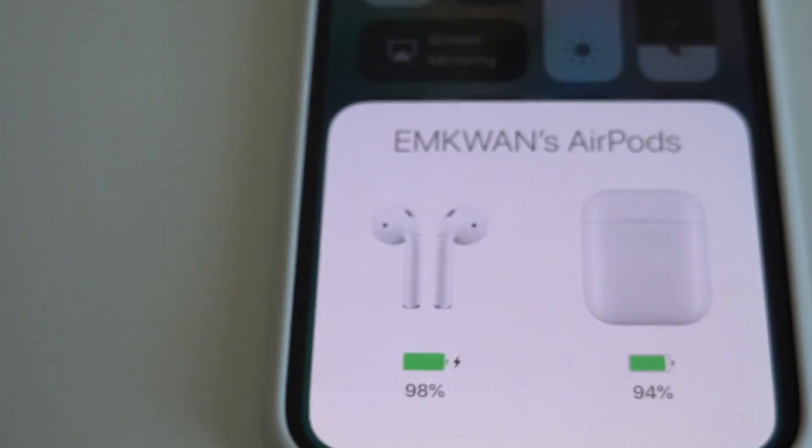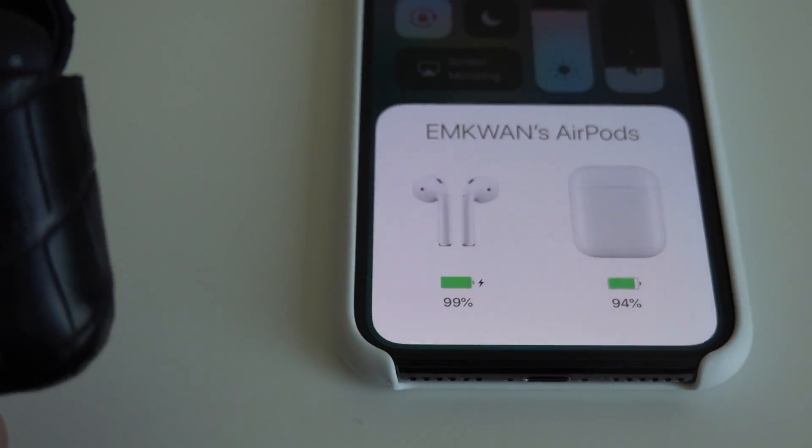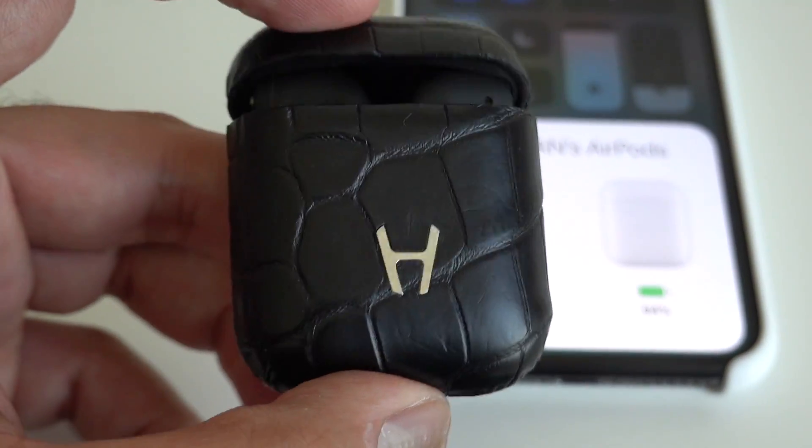What about functionality? As soon as I open the lid, they connect with my iPhone X. In terms of receiving calls and listening to audio, I've had no issues whatsoever — so they work really well. That brings us to the final question: are they worth the asking price?